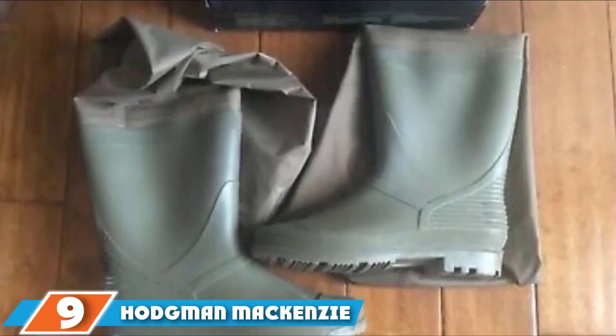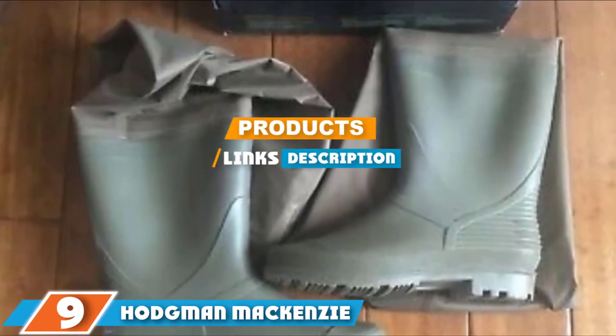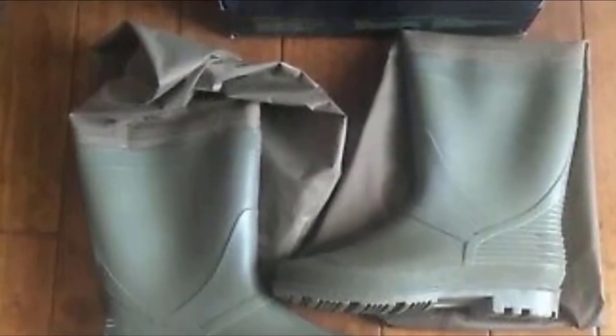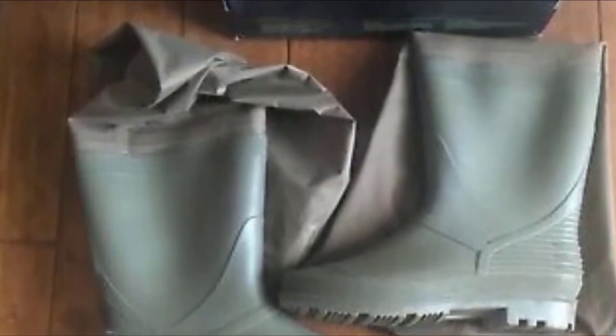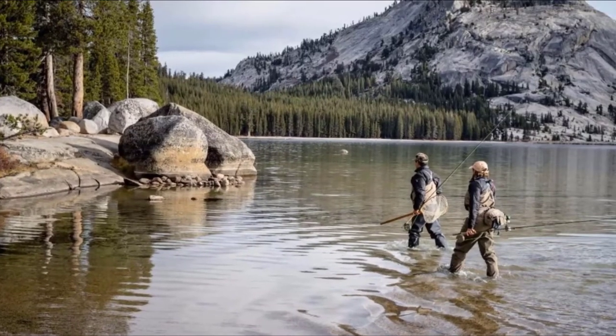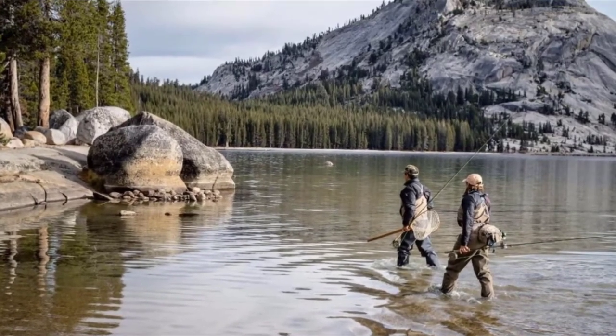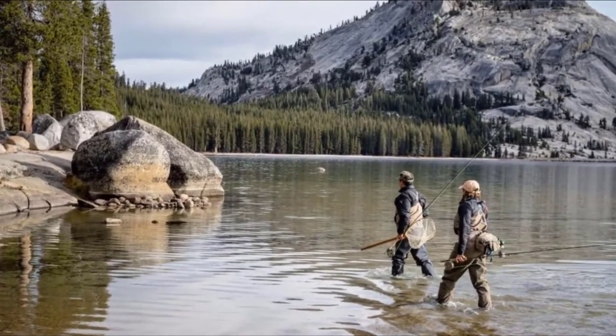Moving on to number 9 with the Hodgeman McKenzie. Composed of PVC boots and tough nylon uppers, these Hodgeman McKenzie hip waders are more comfortable to wear, easier to walk with, and more durable than rubber waders. They also provide excellent protection from moisture. This pair also has a pocket on the inside, which is a really handy feature.